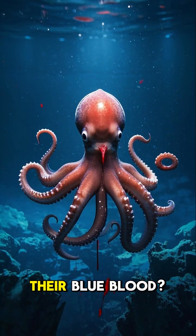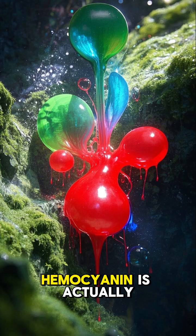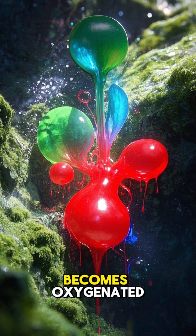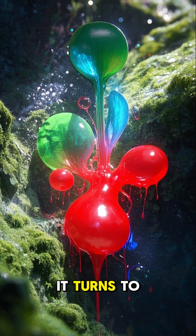And what about their blue blood? That's because their blood contains a pigment called hemocyanin, which is similar to hemoglobin, the protein that carries oxygen in our blood. Hemocyanin is actually blue when it's deoxygenated, but when it becomes oxygenated, it turns to a greenish color.